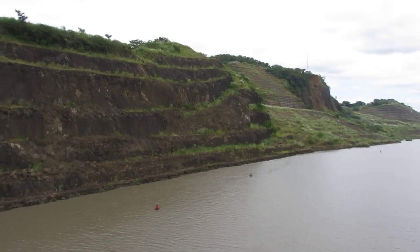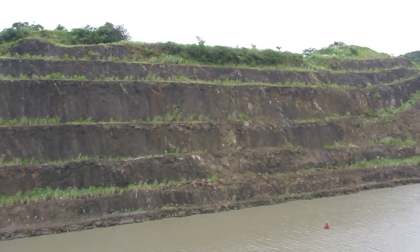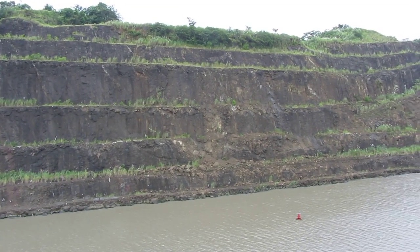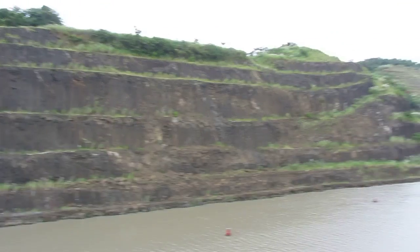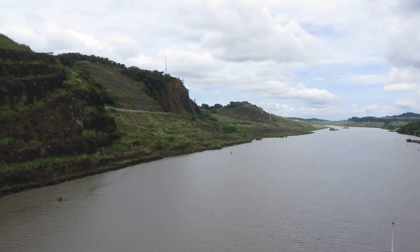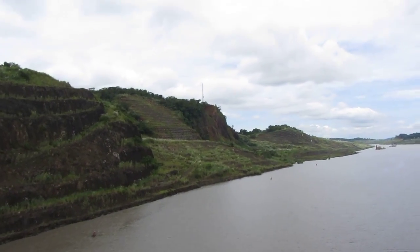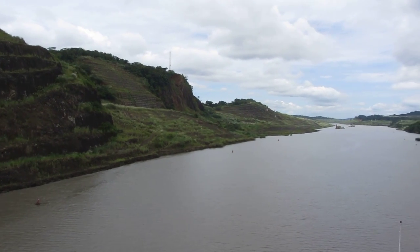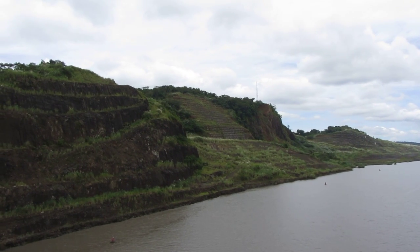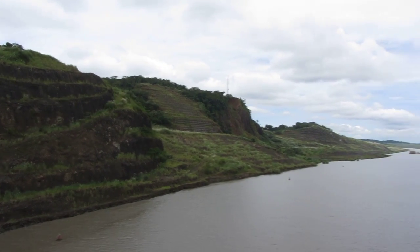I'll pan around so that you can see some of the rock formations on the side of the cut. This was a difficult engineering feat, and the Corps of Engineers officer who designed and built most of this never survived to actually see the canal open.